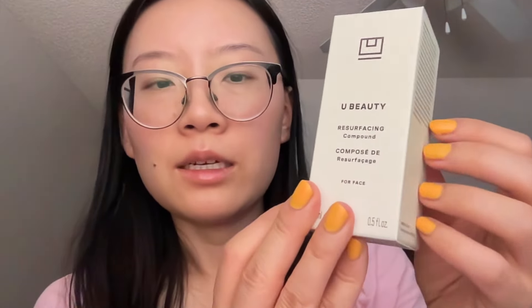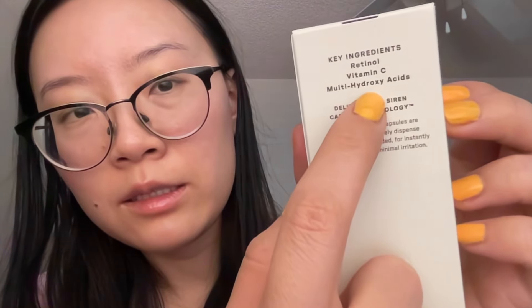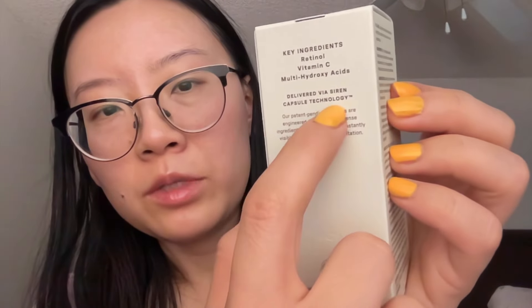Let's open this last one — this is the You Beauty Resurfacing Compound. Let's take a look — it's also 0.5 fluid ounce and 15ml. On the back it has the key ingredients which include retinol, Vitamin C, and multi-hydroxy acids. So these are all resurfacing the skin — pretty strong in terms of like, you don't want to use this every day. It's also delivered via their Siren Capsule Technology.